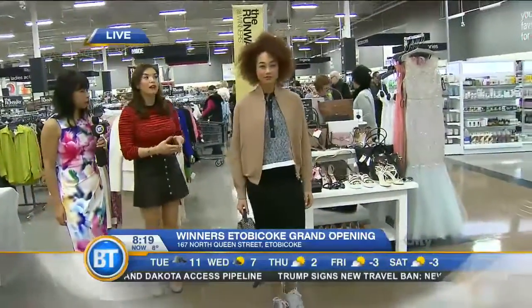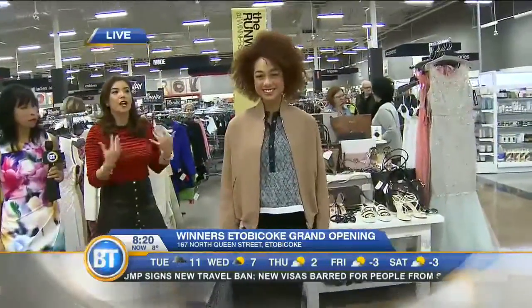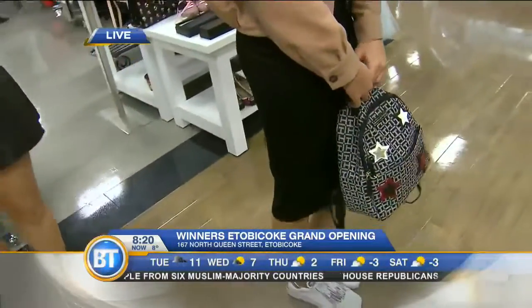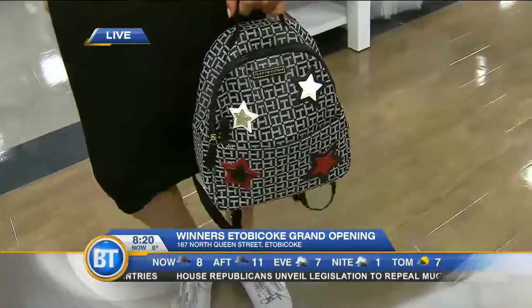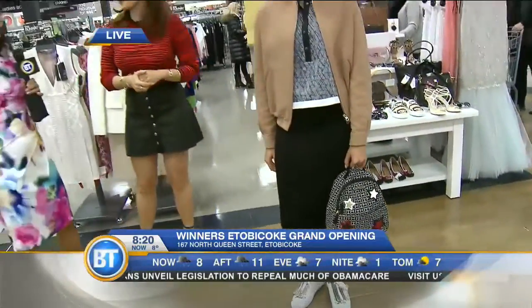So this is our first look here — the athleisure trend. This has been a big trend for quite a while, definitely one of my favorites. I'm always running from the gym to meetings, so this is perfect — something comfortable but still really chic. I love this outfit on her. This dress is so great, it's super comfy, it's about $64, and the little backpack is great for when you're on the go — the little stars are adorable and that bag is $50.